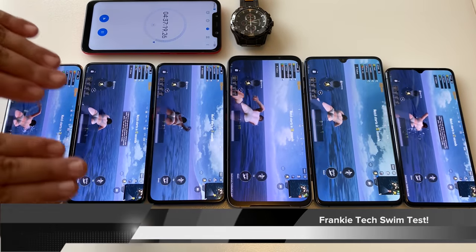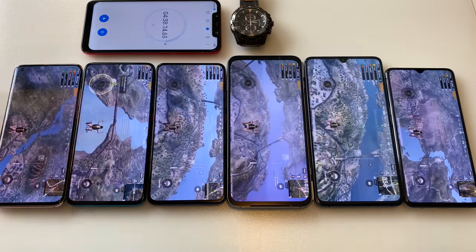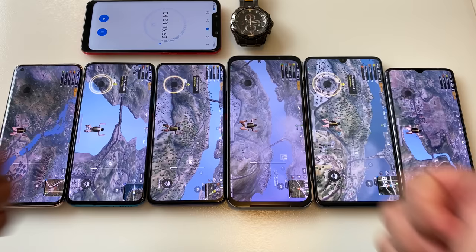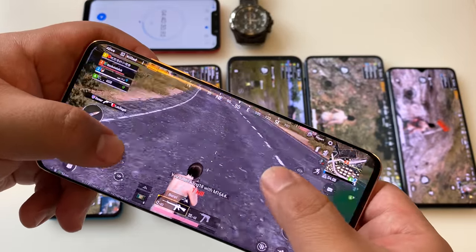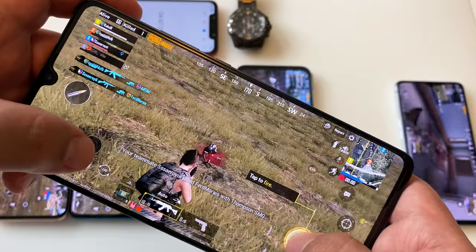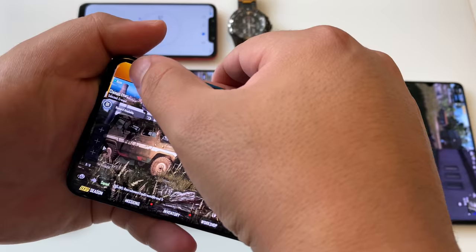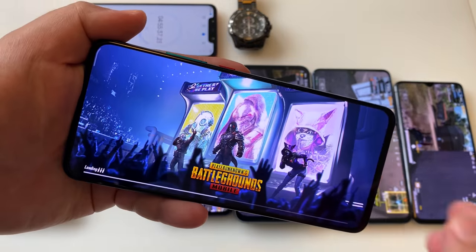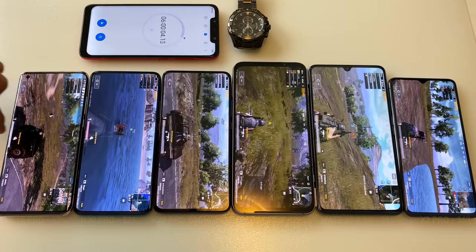It's time for the classic Frankie Tech swim test in PUBG Mobile — swimming across the map, getting guns, getting some action. Winner, winner, chicken dinner! After six hours total, the Mi 10 Pro is at 47%, the K30 Pro and Zoom at 52%, but the Black Shark 3 Pro is struggling at just 29%. Mate 20X is at 39% and the X2 Pro at 36%.